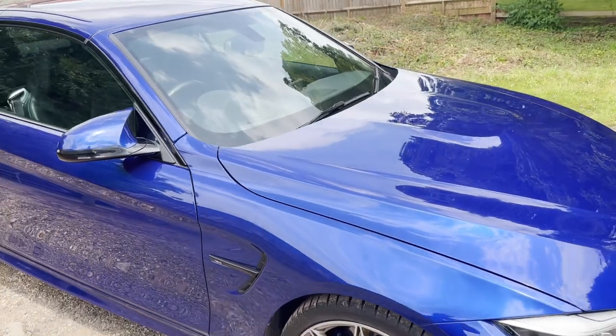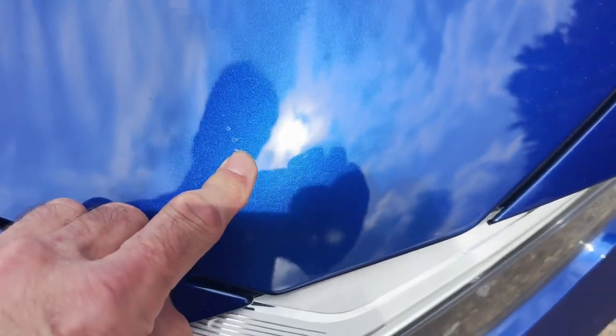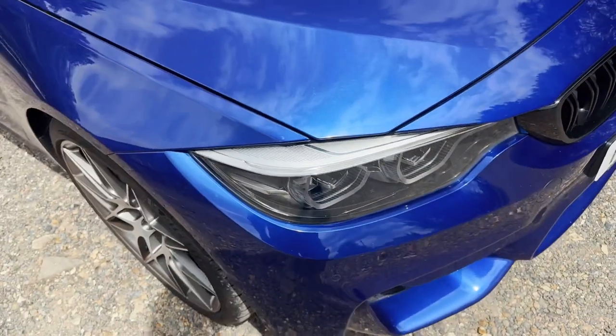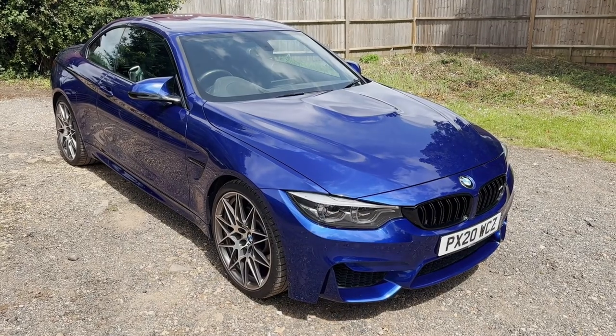It's not even quite three years old yet and it does appear to have been rather well looked after. There is a very slight mark on the bonnet, just on the outside edge — that's it. Cracking machine. It goes like the wind as well. Hope you like it.